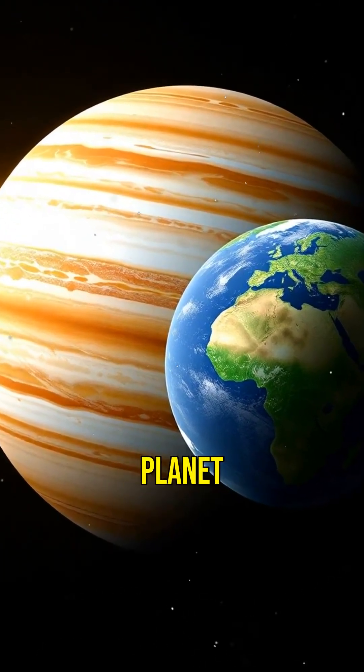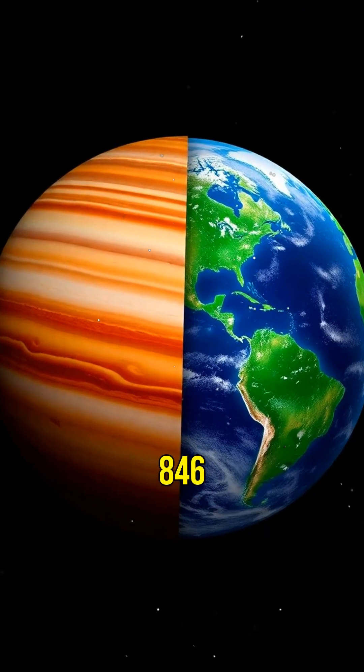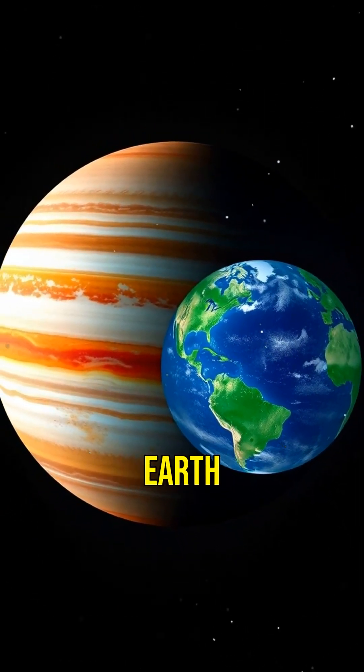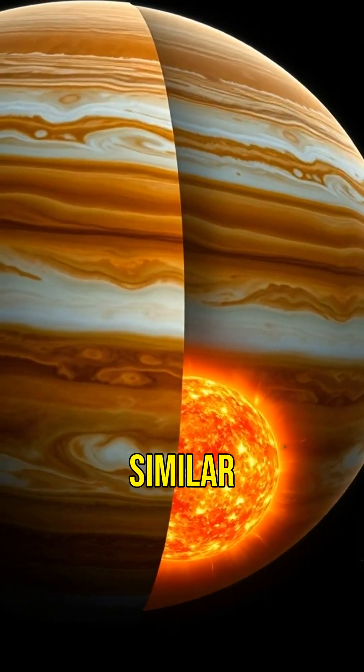Jupiter is the largest planet in our solar system, with a diameter of about 88,046 miles. That's more than 11 times the diameter of Earth. This gas giant is mostly made up of hydrogen and helium, similar to the Sun.